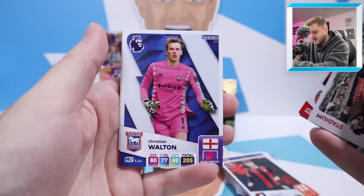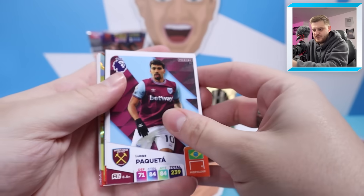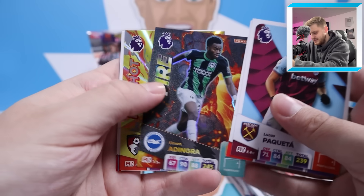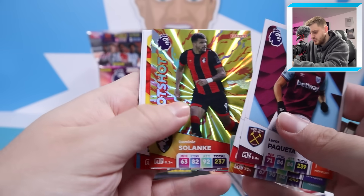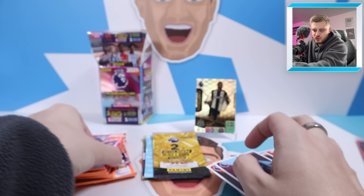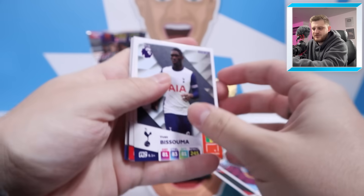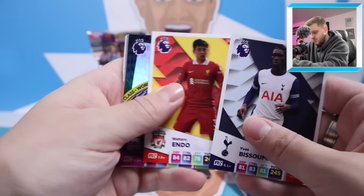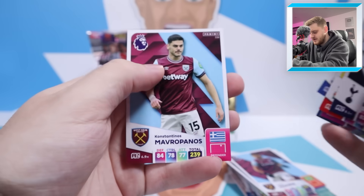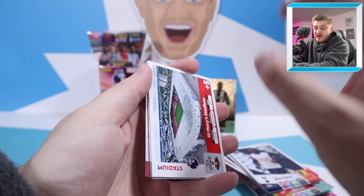We also have Alex Scott, Beto, Livramento, and Moussa Diaby for Aston Villa. Next pack: the City Ground, Kai Havertz, James Ward-Prowse Precision — in the same pack as where he now plays his football. Nottingham Forest are flying at the moment, so fair play. Brian Mbeumo Magic Touch, and Mykhailo Mudryk. Then Christian Walton, Keane Lewis-Potter, and Jared Bowen for Everton.